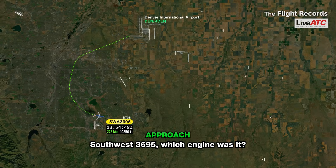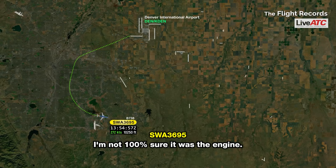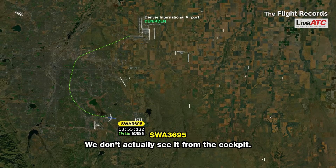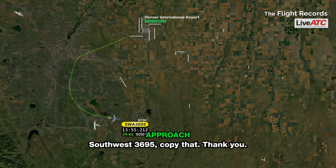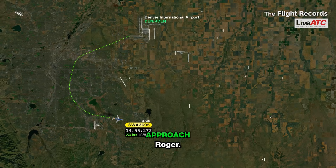Southwest 3695, which engine was it? It's the right side. I'm not 100% sure it was the engine. I think the flaps on the inboard side, between the engine and the fuselage, ripped off on takeoff. We don't actually see it from the cockpit — that's just what the crew in the back is telling us. Our engines seem to be fine, but we are structurally damaged.